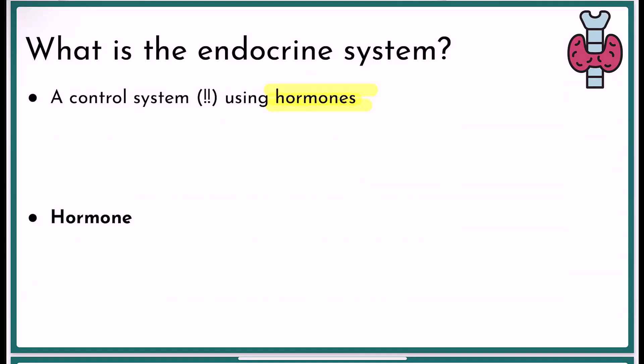Hormones are little chemicals that act like messengers — they're chemical messengers. So instead of the electrical impulse and a neurotransmitter as your message as we see in the nervous system, your hormone is the message. The message is released by cells, it travels through the blood, and it's delivered to other cells in the body where it binds to receptors and causes intracellular responses — it causes changes.